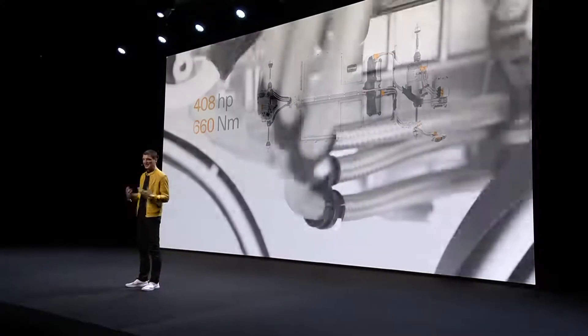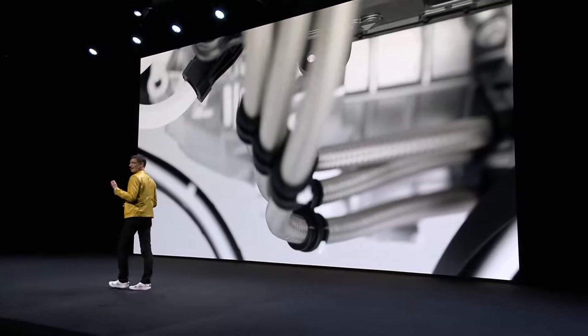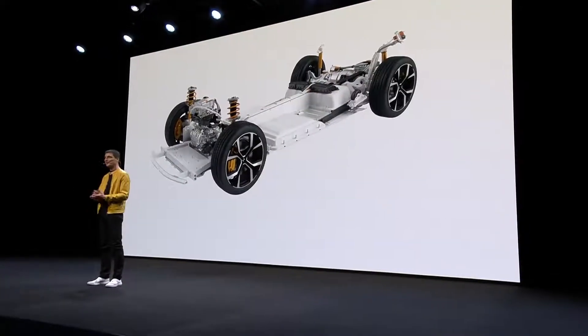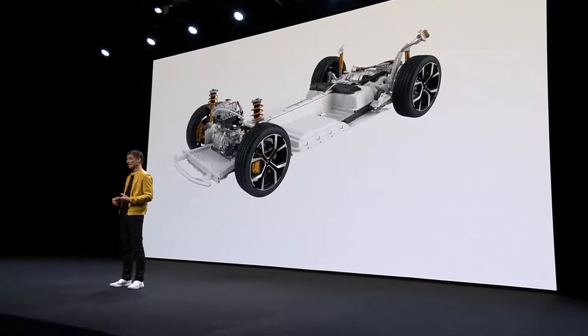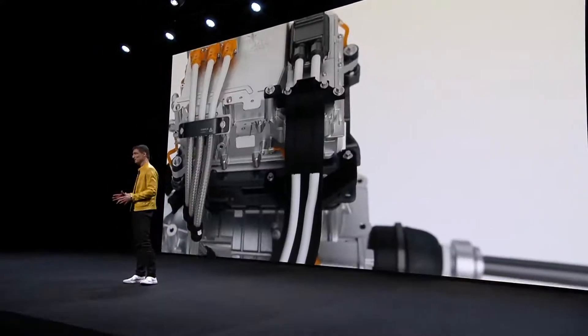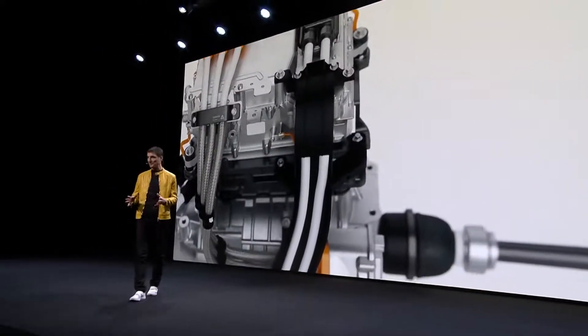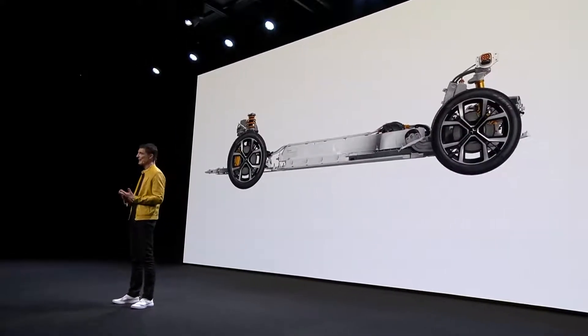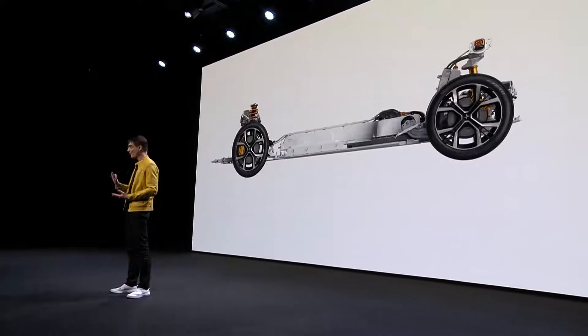This 660 newton-meters of electric torque delivers immediate, instant, never-ending force pushing you forward. Our engineers designed the distribution of this torque to be adjustable. With all these great ingredients, Polestar 2 became a truly amazing performance car.